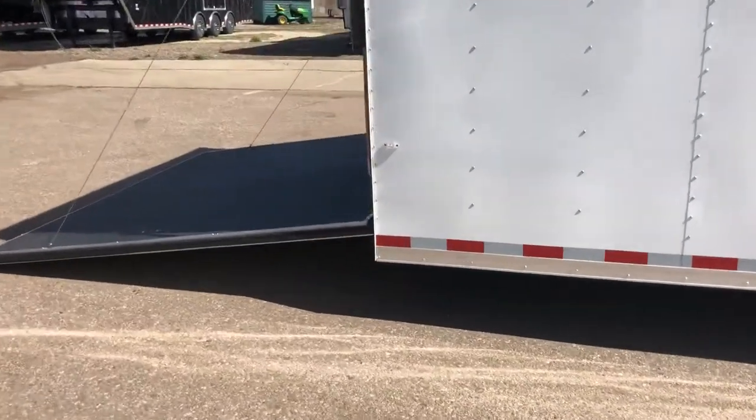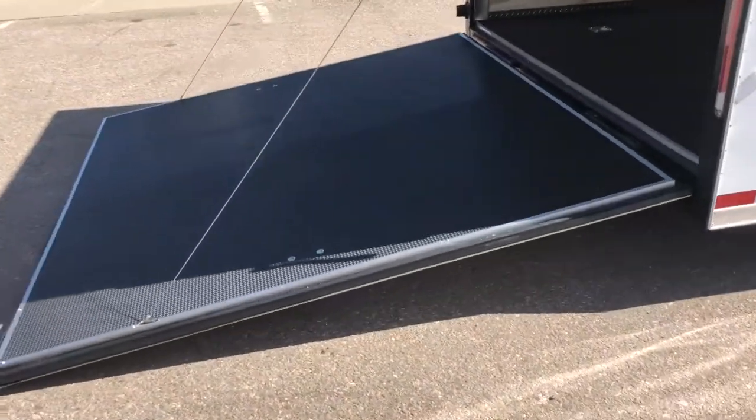The rear ramp door does come with a spring assist close so it's easy to open and close the rear ramp door, especially on these great big huge trailers.